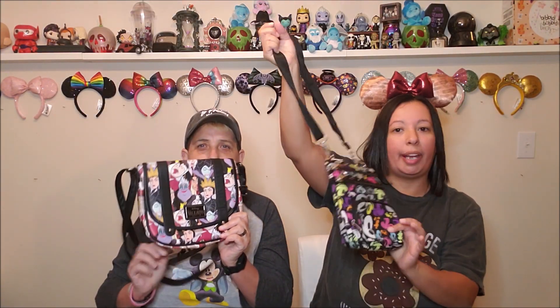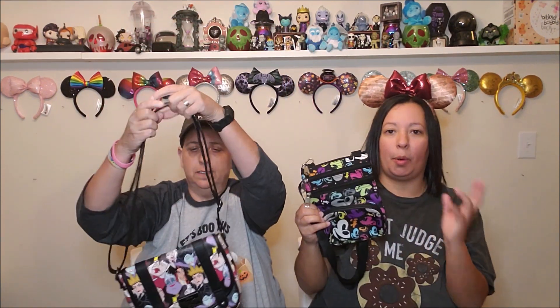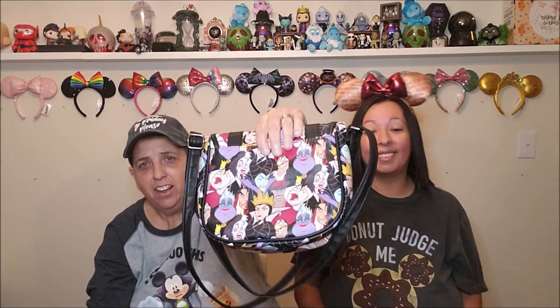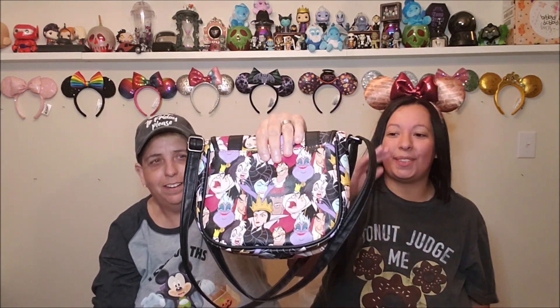Next up we have these two purses. This is just a regular crossbody purse — perfect size if I'm going to concerts or things like that where I don't need a backpack. We got this at the Care Tour House. And this was actually my first Disney purse — she actually wore a purse, you guys. I did because it's cool. We got this one at Hot Topic.